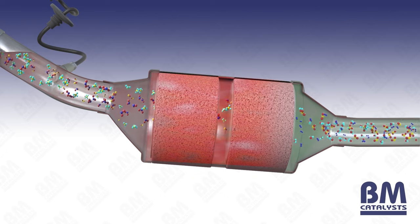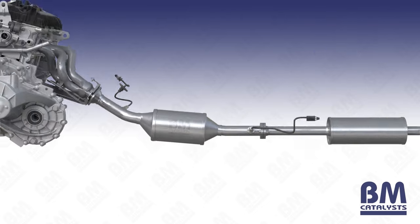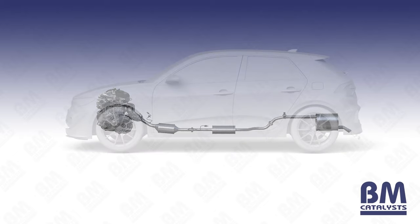Less harmful exhaust gases containing carbon dioxide, nitrogen and water then exit the CAT, before eventually being expelled from the exhaust tailpipe.